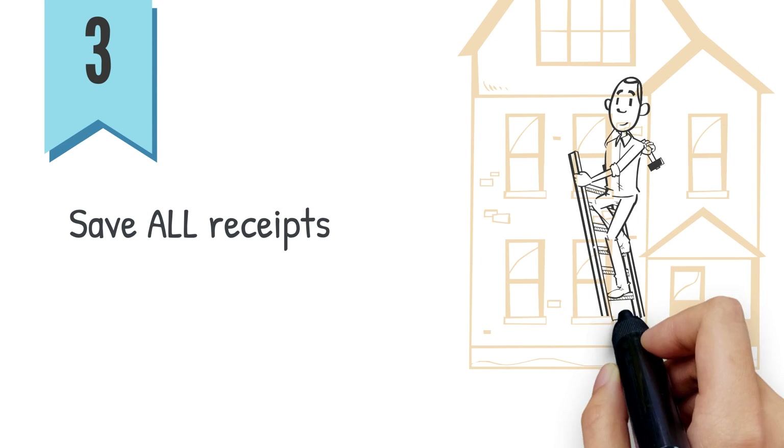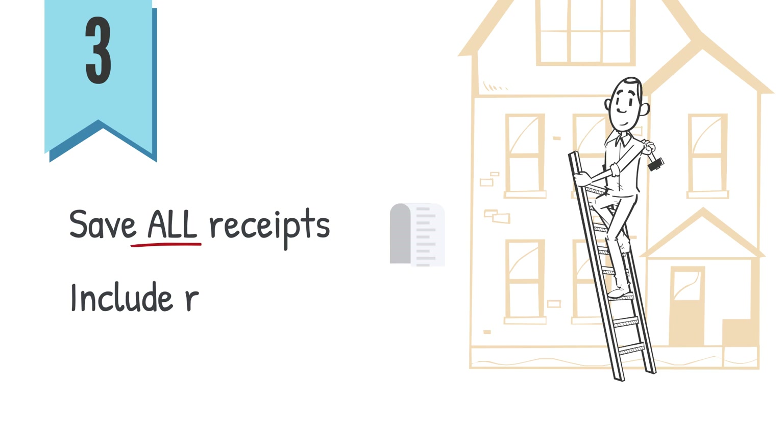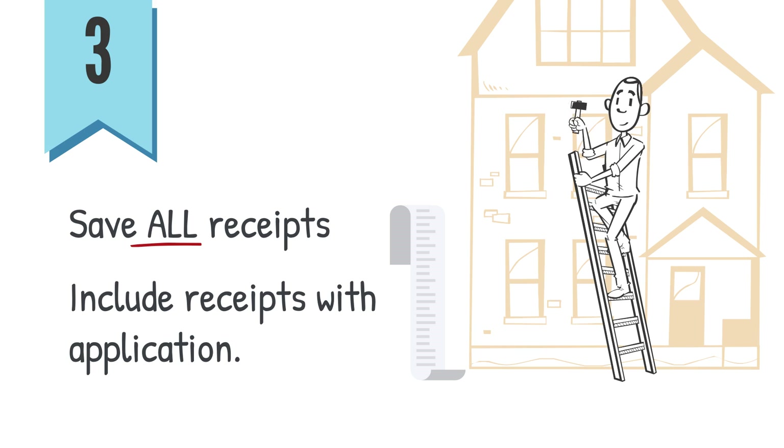3. Save all receipts of any expenses you incurred to make repairs to your home and include the receipts with your application.